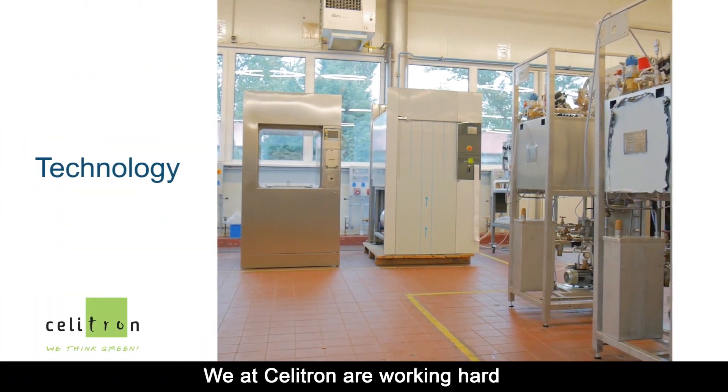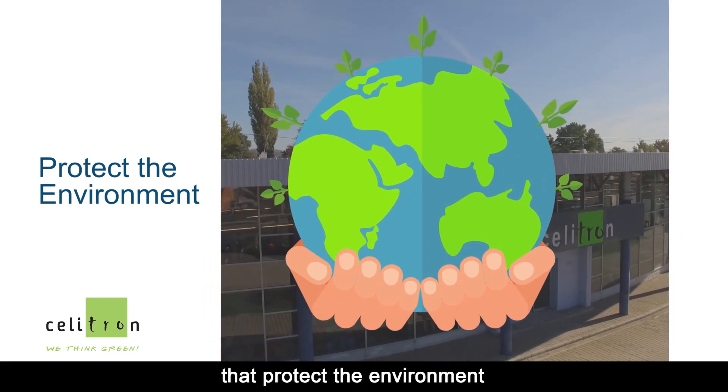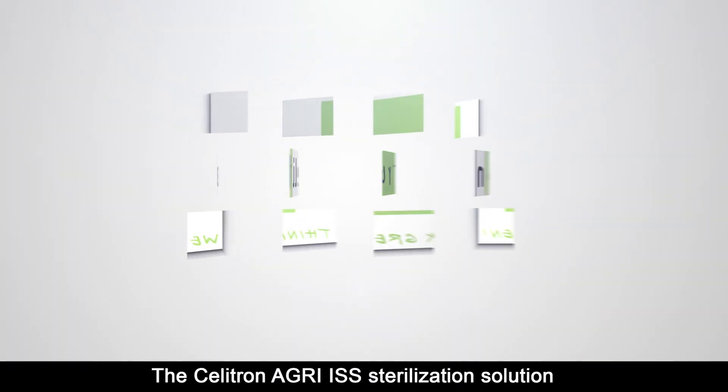We at Celitron are working hard to apply our technology and create solutions that protect the environment — the Celitron Agri-ISS Sterilization Solution.